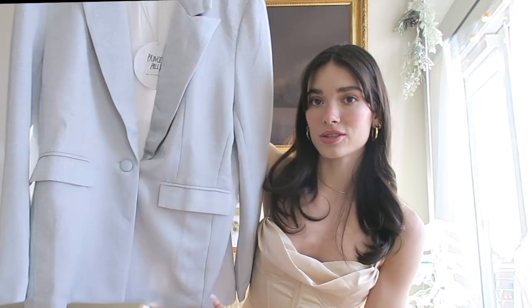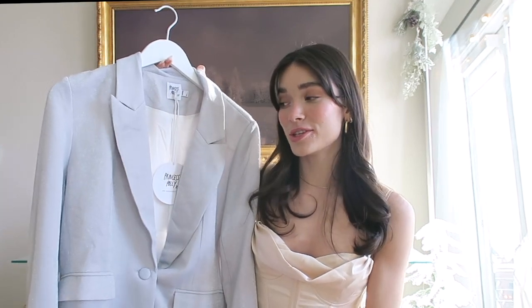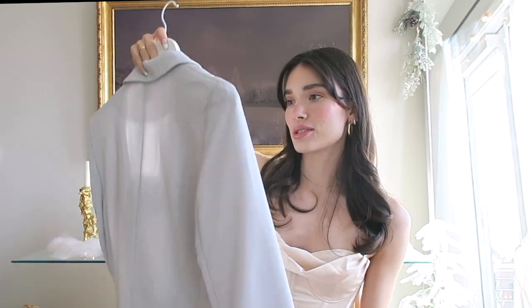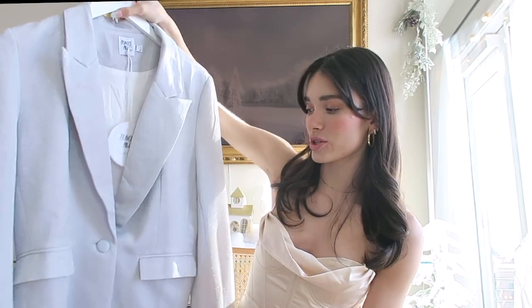I have two more pieces that I'm going to style together as one outfit. I'm obsessed with this — I have nothing like it. It is this silver sparkly blazer, which I think is perfect for Christmas and also perfect for New Year's. When I see sparkles I think New Year's. This gorgeous silver blazer really captures the holiday season, and you could obviously wear it for Christmas time or holiday parties.